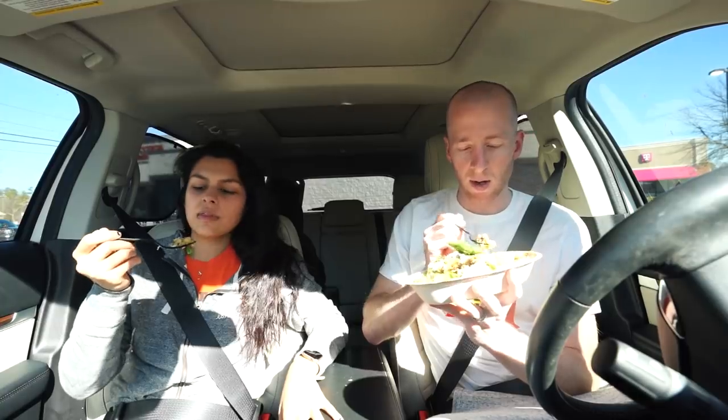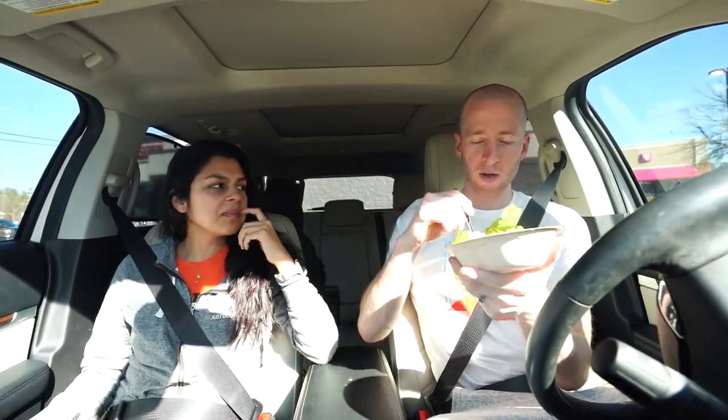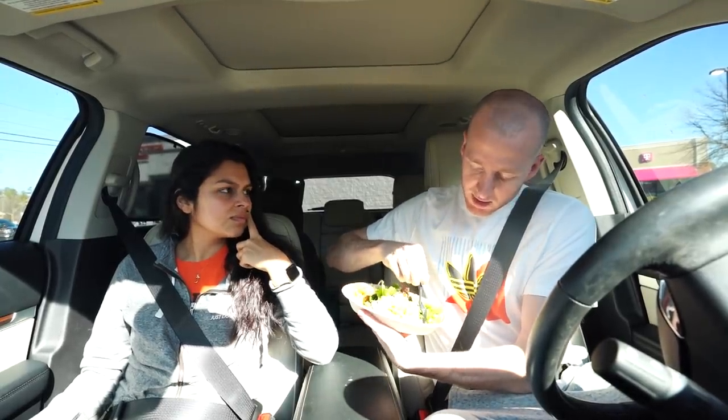Cauliflower rice... it's very seasoned, a lot of flavor, a lot of lime. Tons of lime. I'm not a huge lime person but I don't hate that. It's soggy though — pretty soggy. There's a good bit of water collecting at the bottom.